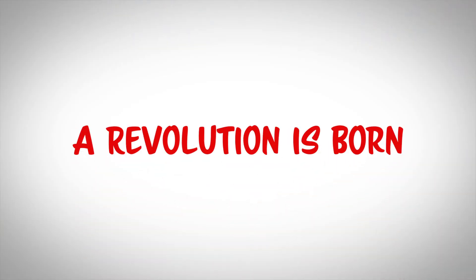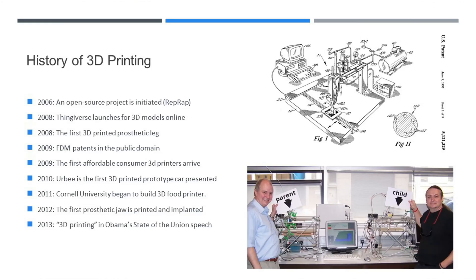Now we get to the fun part. When the patent on FDM had run its course, it created a race to make the first affordable consumer 3D printer. The first attempt at an affordable FDM printer was the RepRap project, headed up by Adrian Boyer. Let's take a look at a video from Thomas Sanlander, where he had a discussion with Adrian Boyer about RepRap.